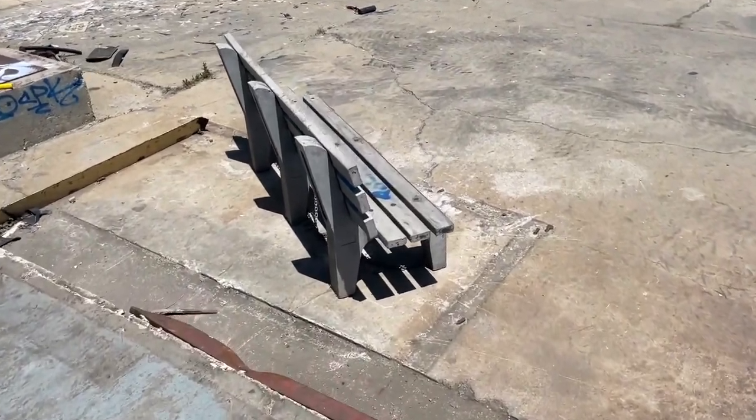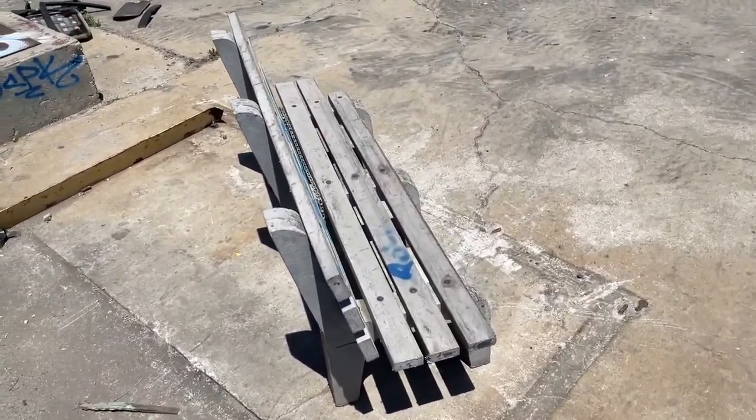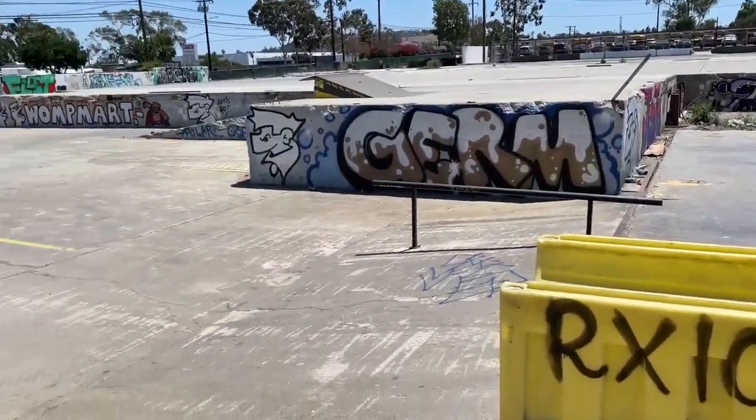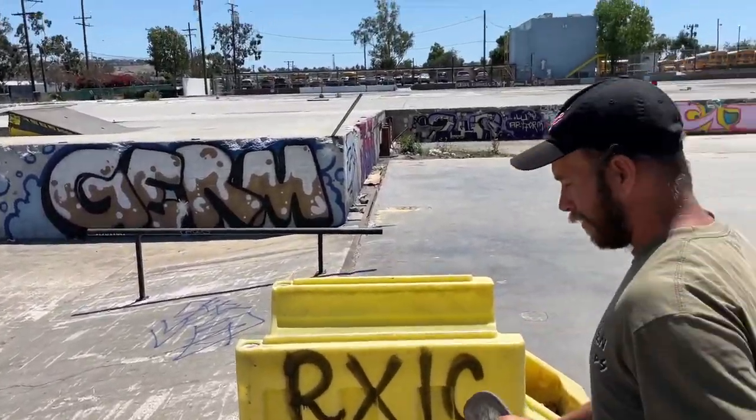Is this a butter bench? Yeah, damn. People are mostly skating over it. I've seen some videos here of people skating over it. It's a cool little spot, man. It is very big, dude.